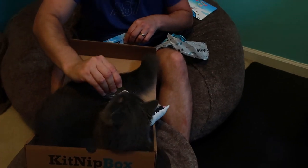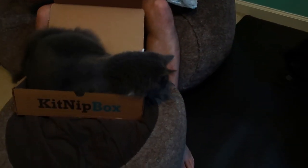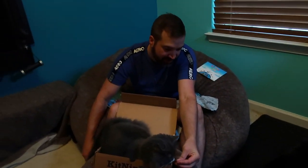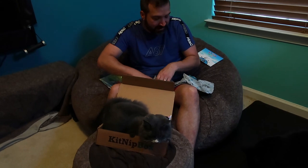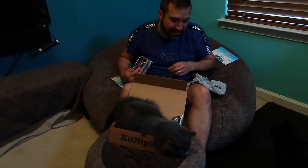Do you want that? Here, you can have that. See if they'll eat it — he's sniffing it, he's checking it out. They are a bit picky on their treats. He got into it! She's too busy enjoying the box to care.